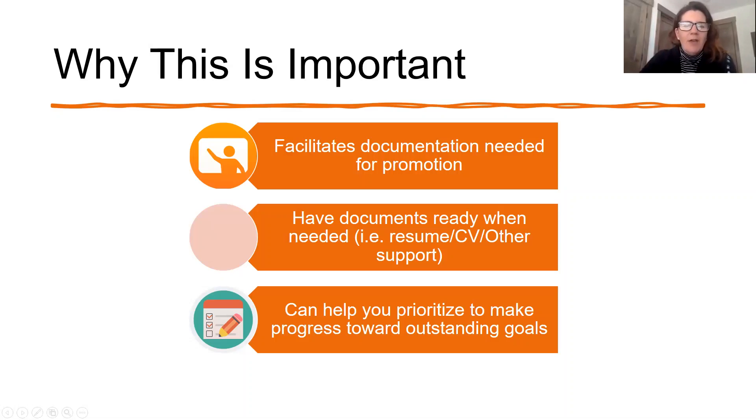It helps to have things in order whenever you might need it for your resume or CV. As a researcher, I often have to have a bio ready, and if I can keep it updated regularly, it goes a lot easier than trying to figure out everything at once. And it helps you prioritize and make progress towards outstanding goals. If you can see how you're accomplishing things, it aligns with goal setting — you can see how you did accomplish those things with your actual documentation.